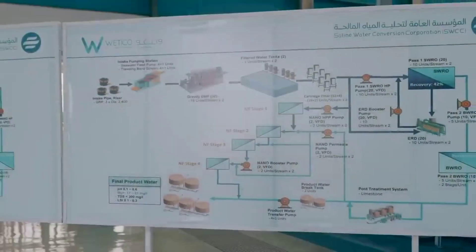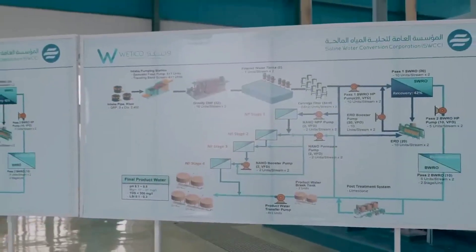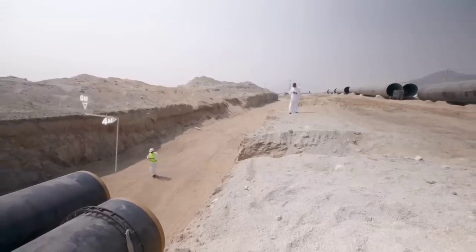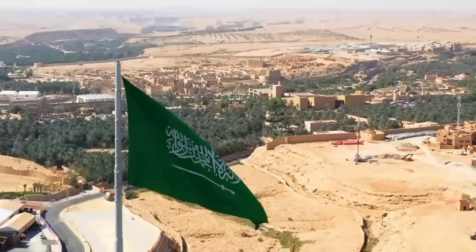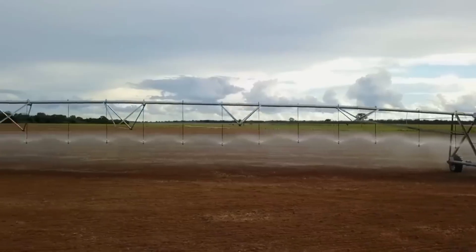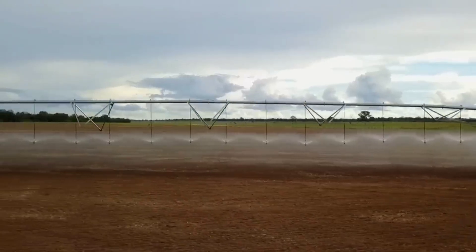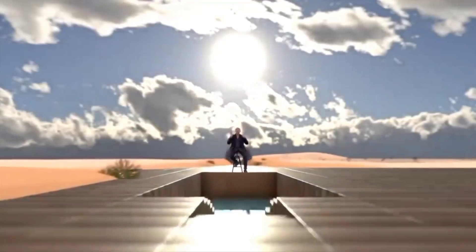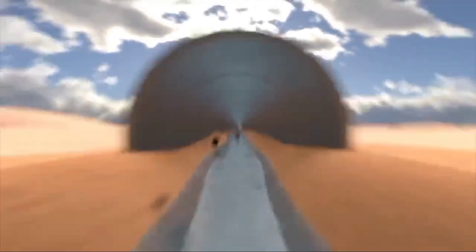This man-made river will be an amazing engineering achievement. It will be 11 meters wide and 4 meters deep, providing a vital water supply in a very dry region. The project will use strong anti-corrosion pipes, each with a diameter of 2.5 meters. These pipes will carry the water over long distances efficiently.